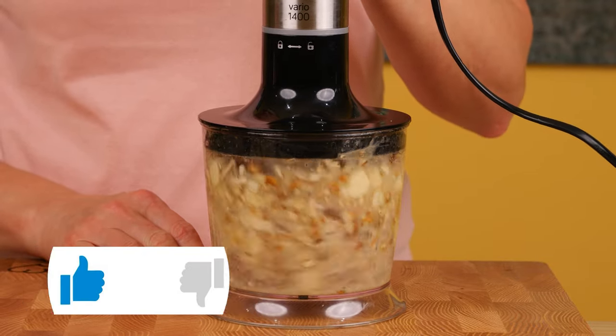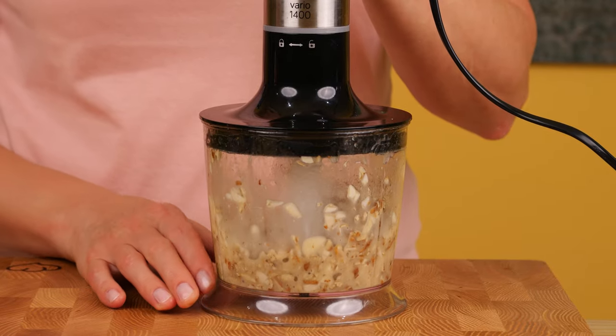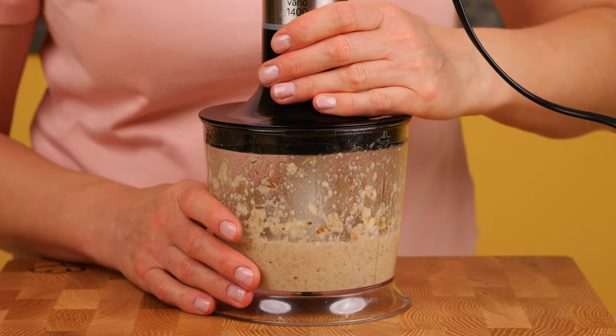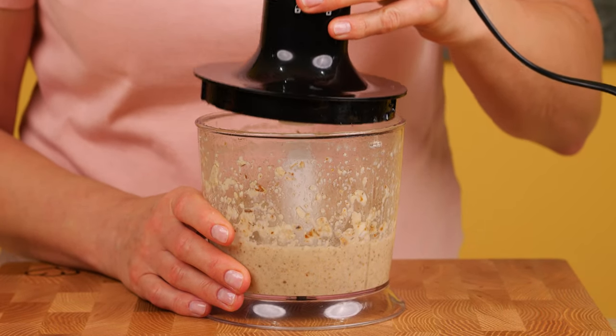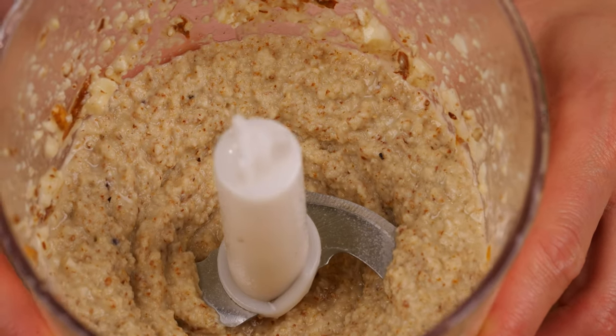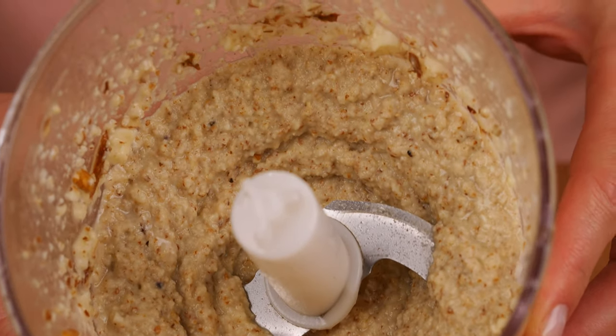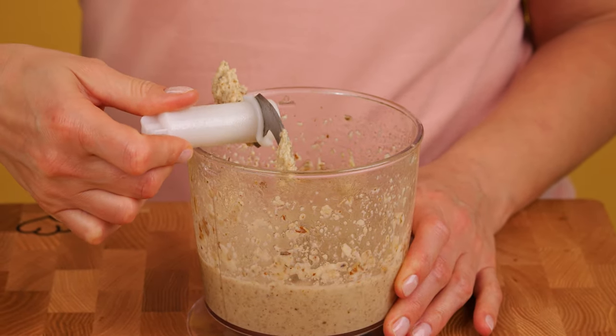Blend all ingredients with a mixer. Olive oil is high in monounsaturated fatty acids, containing about 75% by volume. Omega-3, 6, and 9 are particularly highly regarded as healthy compounds, not to mention vitamin E and K.